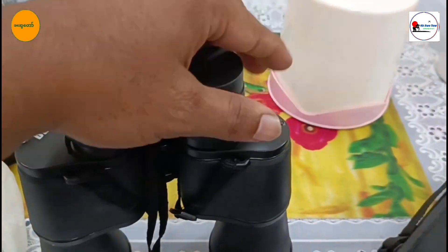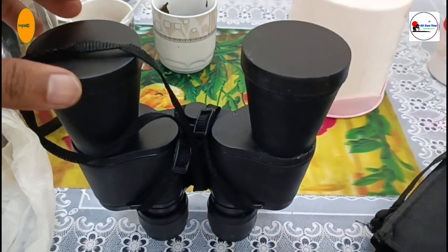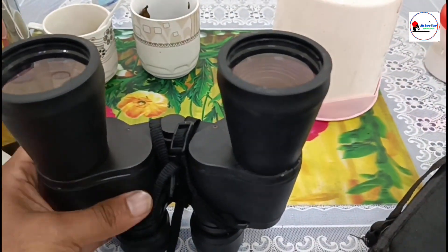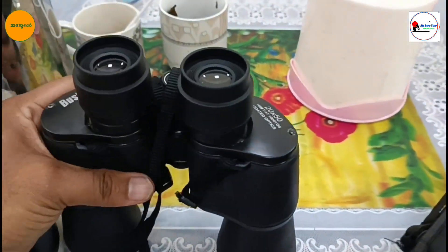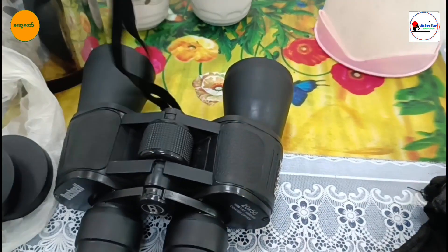Bechner is a well-known name in the optics industry for all good reasons. They offer a wide range of binoculars that cater to different needs and budgets. Today we will be looking at the most popular models, the Bechner and Gage.